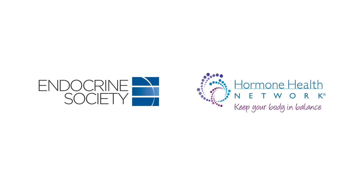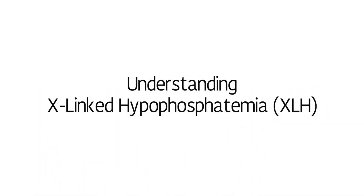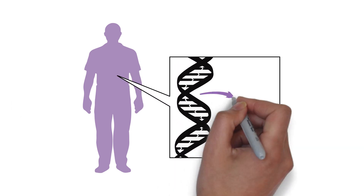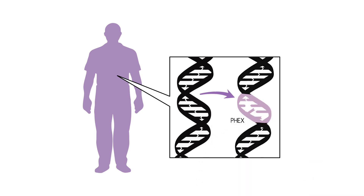Brought to you by the Endocrine Society and Hormone Health Network. X-linked hypophosphatemia, or XLH, is a rare genetic condition. It occurs when there is a genetic change in the FEX gene, which is responsible for regulating phosphates in the body.